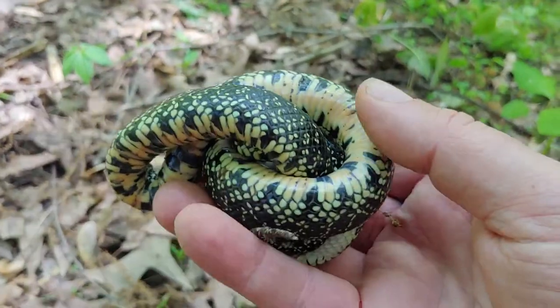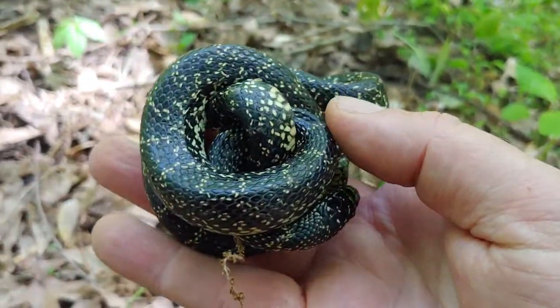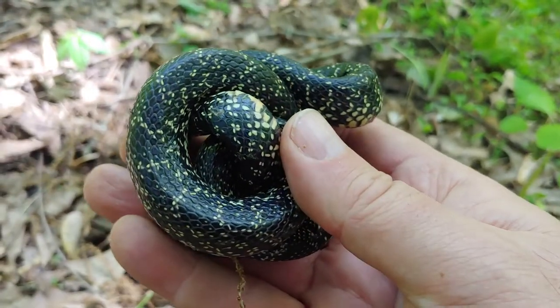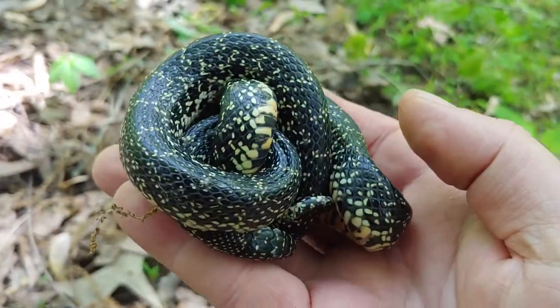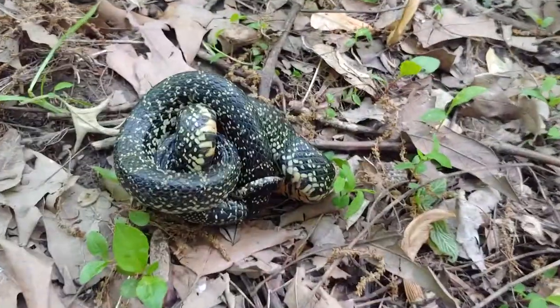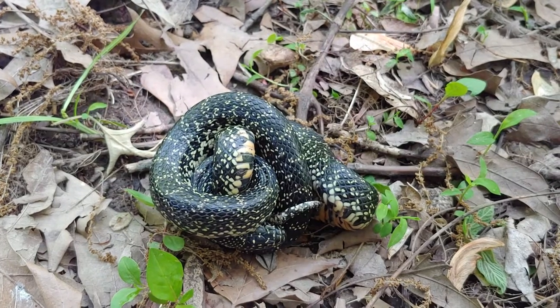It's a sunny day out but still a little cool — supposed to be a high of around 70 degrees, but right now it's probably close to 60. Anyhow, neat snake, and we'll see this one later.